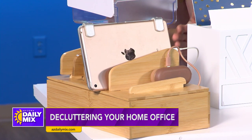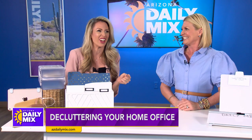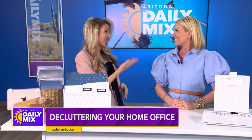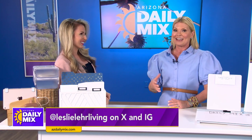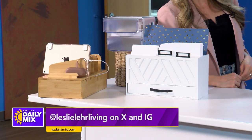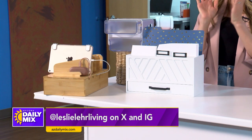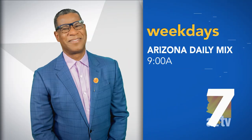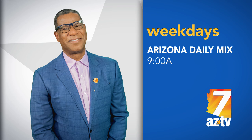This is all gorgeous — I absolutely love every single one of these pieces. I want them for my house now! So tell everybody where they can find more information about these pieces and about you. I'll have all of this on my Instagram at Leslie Lair Living. Thank you so much for these fantastic tips to stay organized in the office.